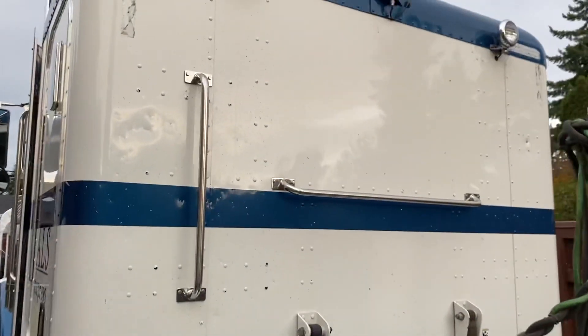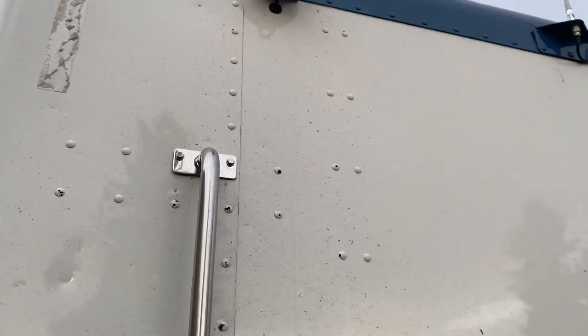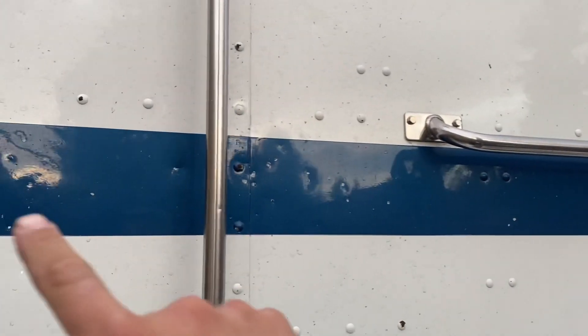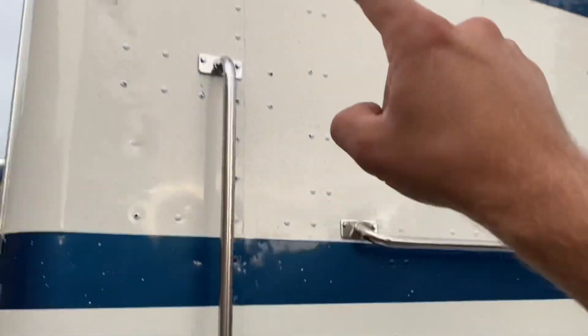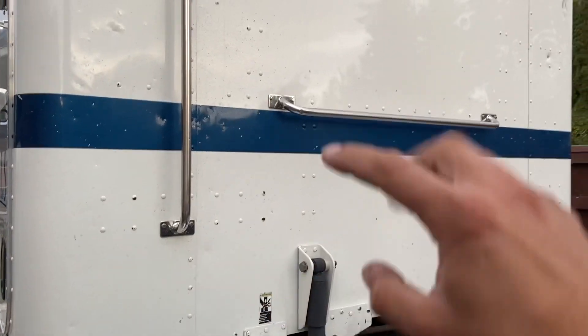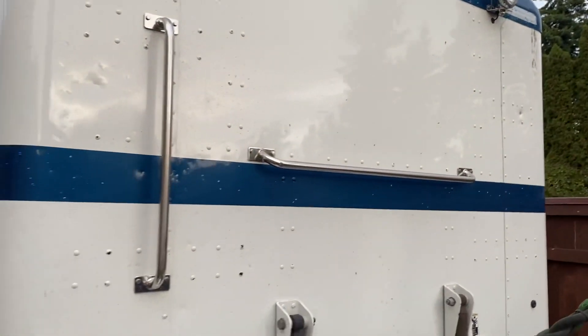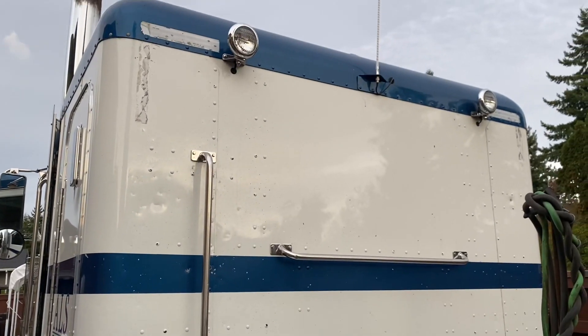Now for the back of the sleeper, we're probably going to do two lights in a row between these rivets, or possibly one, two, three lights on each side. Let me know what you guys think would look better.